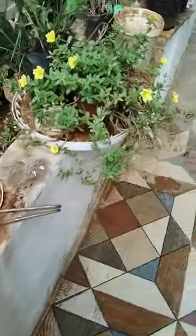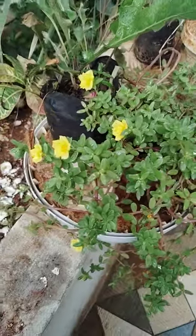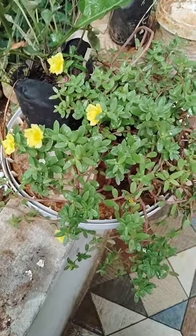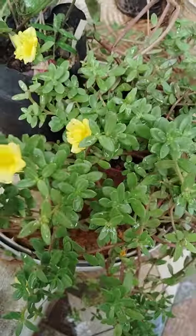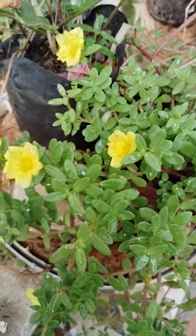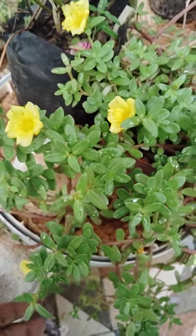And some other flowers are here — these are yellow portulacas. These are very nice, looking very beautiful. Portulacas are there, looking very nice today, and these are blooming.